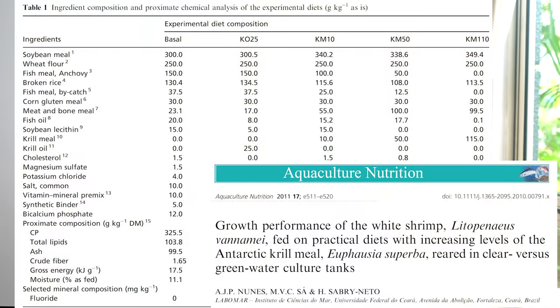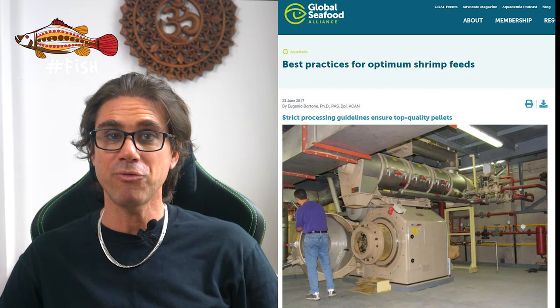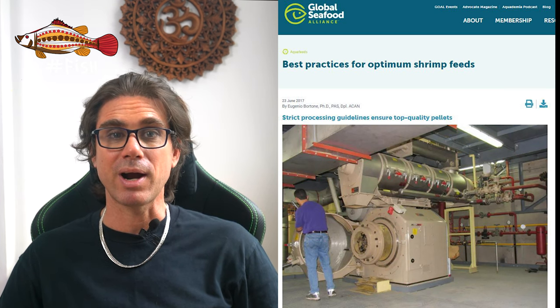Fish meal, protein, and amino acid composition are very important. But what else goes in shrimp feed? Here are a couple of published feed formulations from scientific papers. Some of the other ingredients include soybean meal, wheat flour, broken rice, corn gluten, meat and bone meal, lecithin, krill meal and oil — which are great attractants — cholesterol, vitamins, and minerals. Of course, this may vary greatly from what is actually used in a commercial shrimp feed, where the exact formulation may change month to month based on the price of raw materials.